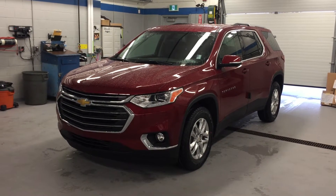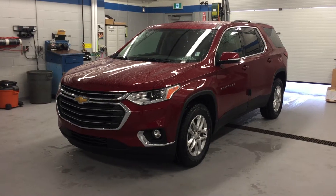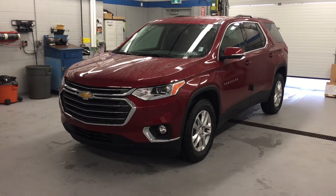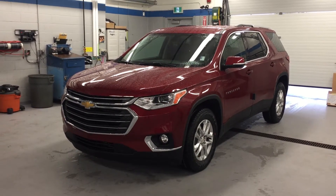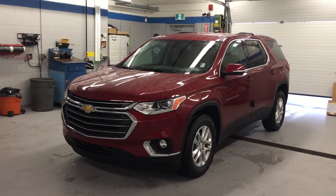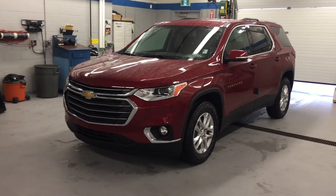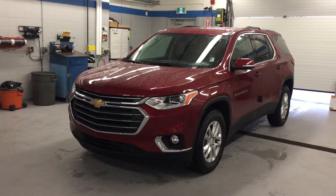Thanks for joining us inside here at Roy Nichols Motors on a rainy day. We are located at 2728 Curtis Road in Curtis, Ontario, and we're looking at a 2018 Chevrolet Traverse LT, front-wheel drive. Cajun Red Tintcoat is the color. Under the hood, the 3.6-liter direct injection V6 engine, variable valve timing, 9-speed automatic transmission — a great vehicle for a busy active family. Lots to see inside, follow me, let's take a look.